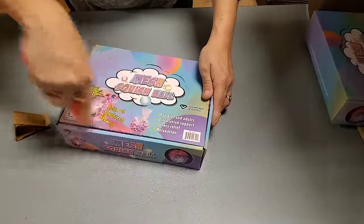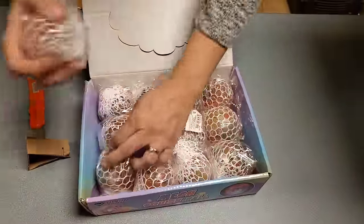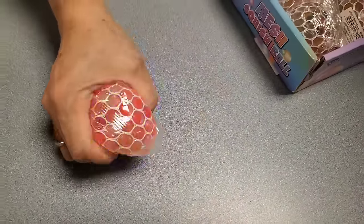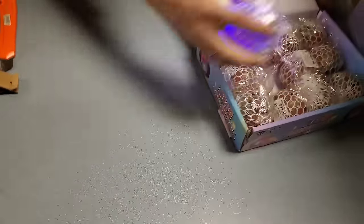These are a fan favorite right here - the light up mesh squish balls. You squeeze it and it lights up.